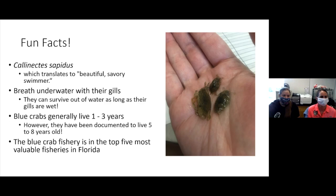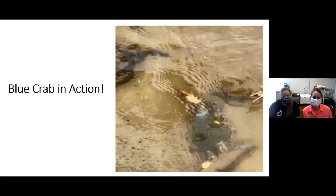Some fun facts about the blue crab: the scientific name is Callinectes sapidus, which translates to 'beautiful, savory swimmer.' They breathe underwater with their gills and can actually survive out of water as long as their gills are wet. They generally live one to three years; however, some studies have shown them to live up to five or eight years. And this blue crab fishery is in the top five most valuable fisheries in Florida.